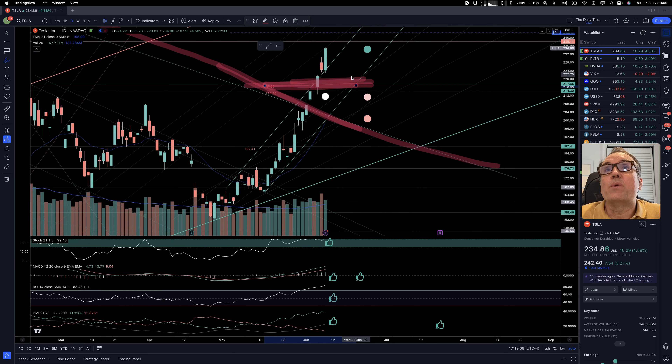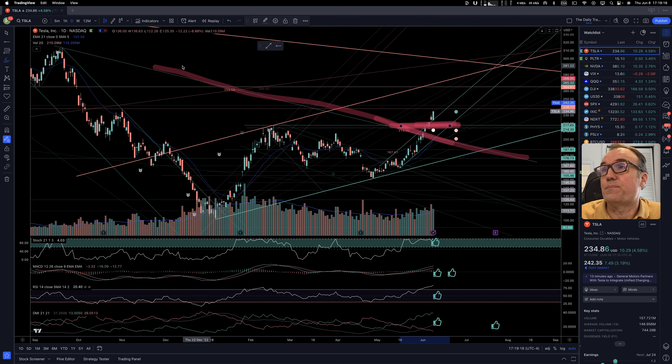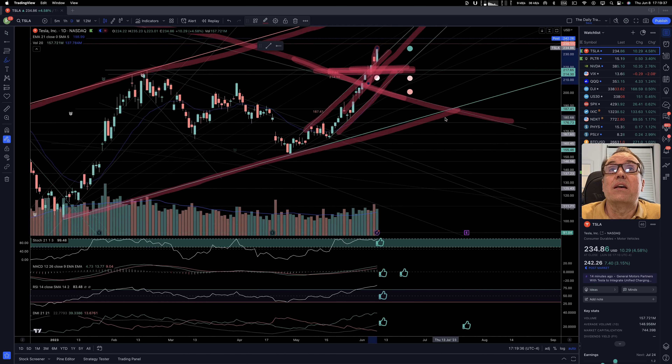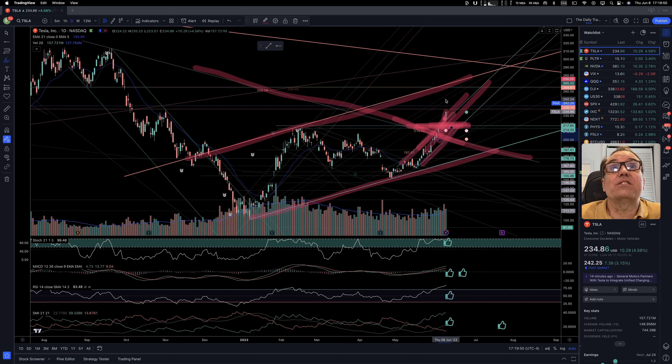And guess what happened? We had a gap up yesterday, but a red candle. Look at the candle we have today — and it seems like tomorrow this is going to go even farther. This is just fantastic. This is the current broader bullish channel that we have, with a smaller bullish channel right here, and it's not going fast enough to contain Tesla. If Tesla continues at this rate, we should be reaching $260 not too long from now, and then we'll see what Tesla does if we cross it or cave under it.